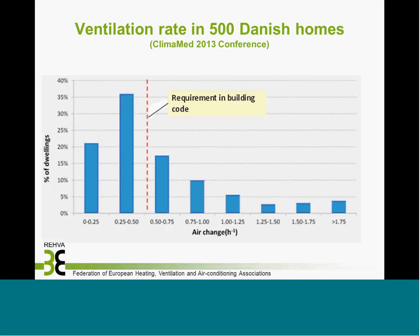This shows a situation recently presented at the Klimamed Conference in Istanbul by Danish colleagues, showing the spread of measured ventilation rates in Danish residencies. There's a huge potential for energy savings in these buildings and a need to improve air quality in residencies with low ventilation.